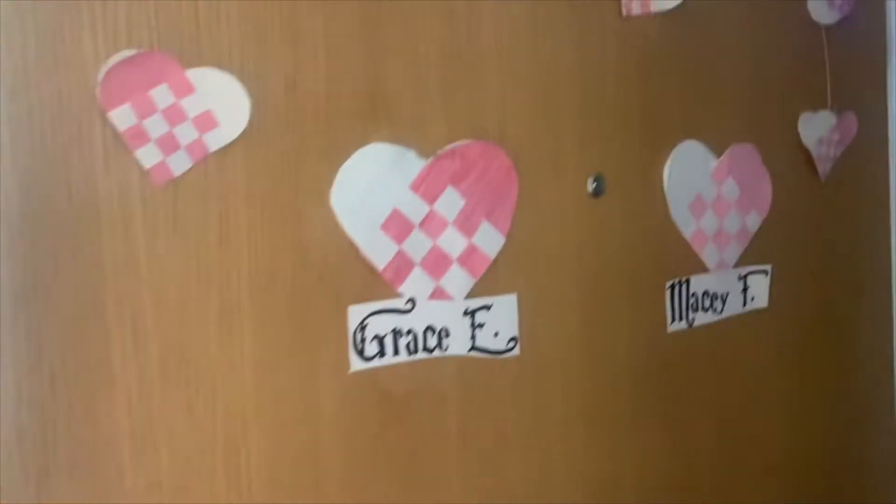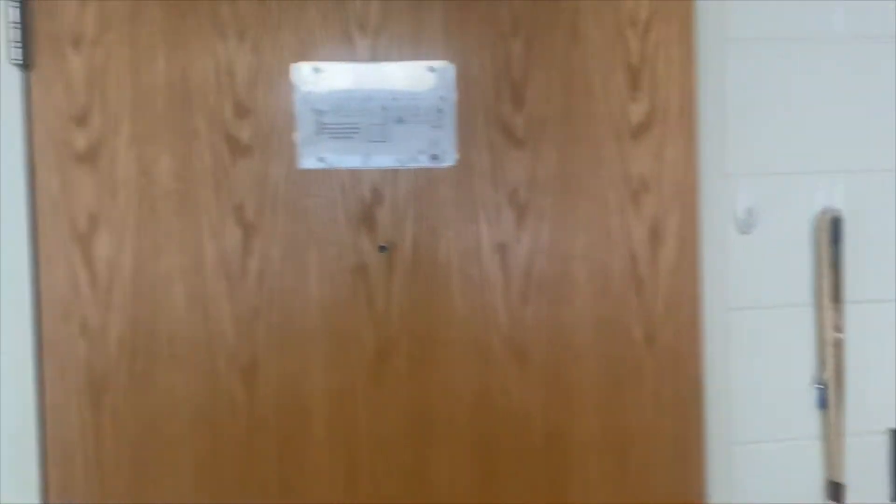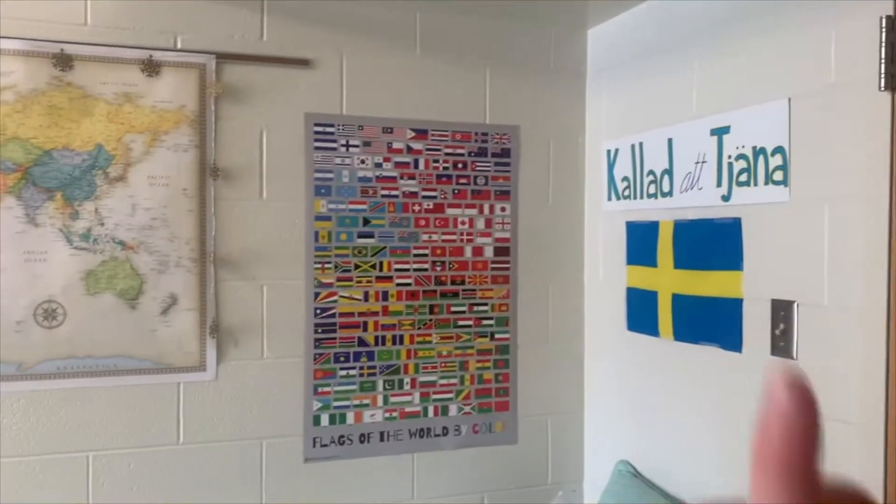Starting off, we have our cute door, and then inside we have our keys hanging on some command hooks. Those are some of my hallmates in the background. Then we have my roommate Grace inside — she just got called to Sweden about a month ago, so that's super exciting.